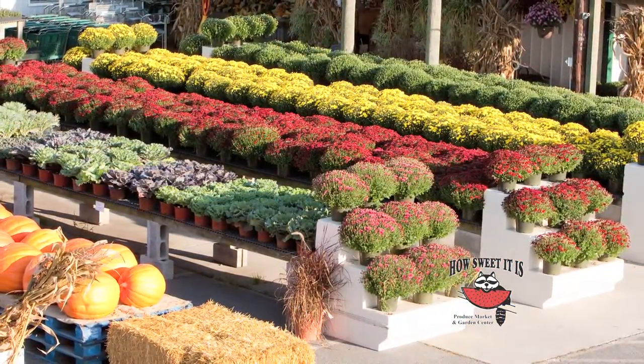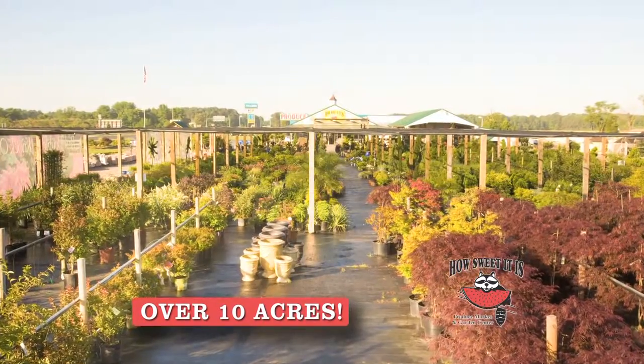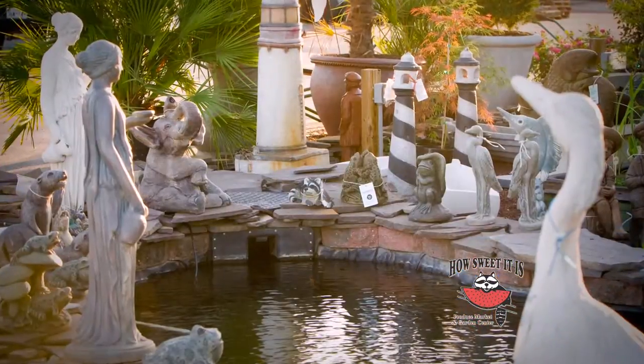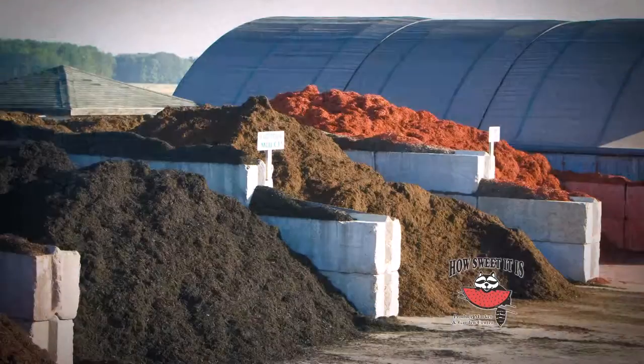Fall is the best time of year for planting and designing your yard. How Sweet It Is has over 10 acres filled with the shore's most complete nursery, statuary fountains, and water features. They also carry a wide selection of landscape rock, decorative stone, and colored mulch.